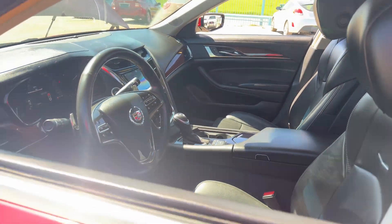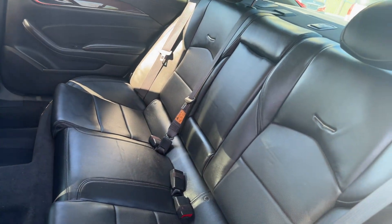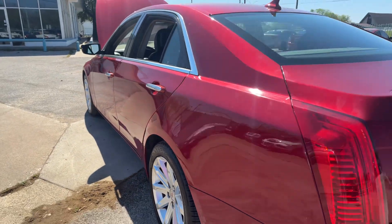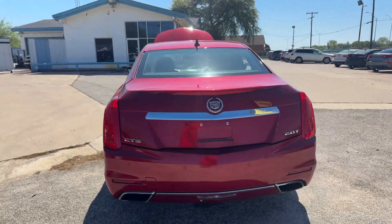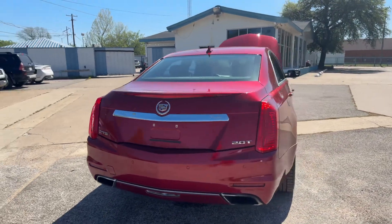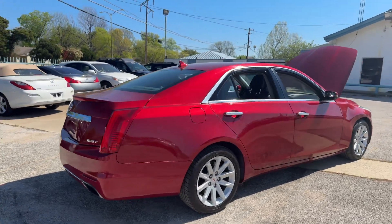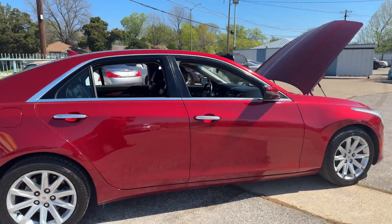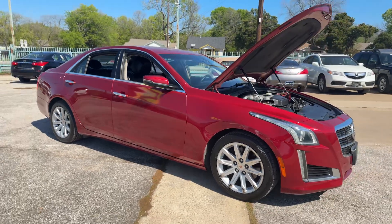Priced at $12,999, we offer both cash and finance solutions to fit your needs. Interested in taking a closer look? Give us a call or send us a text at 682-360-3867 to set up an appointment. We're located at 7512 CF Hunt Freeway, Dallas, Texas 75217, open six days a week from 9 a.m. to 6 p.m. Thank you for checking out this Cadillac — if you have any questions, give us a call!